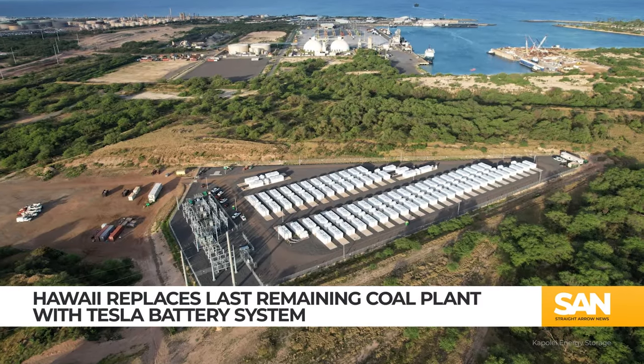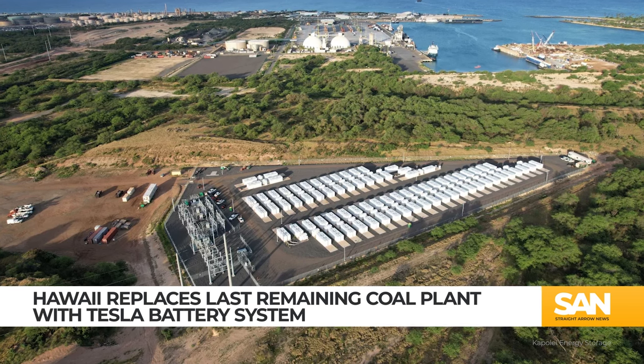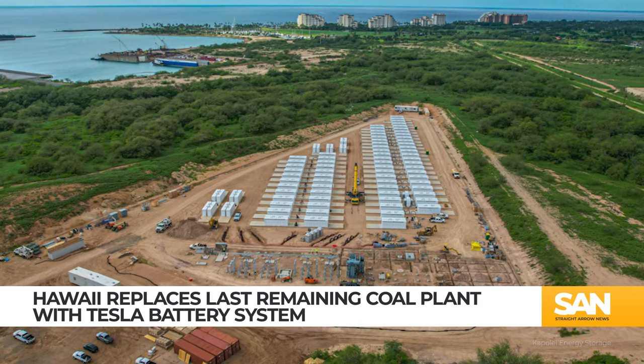All part of the Aloha State's push to have green energy make up 100% of their power supply by 2045. Using what Tesla claims is the most advanced technology of its kind in the world, the battery system spans 8 acres of land on Hawaii's Oahu Island, near the capital of Honolulu.